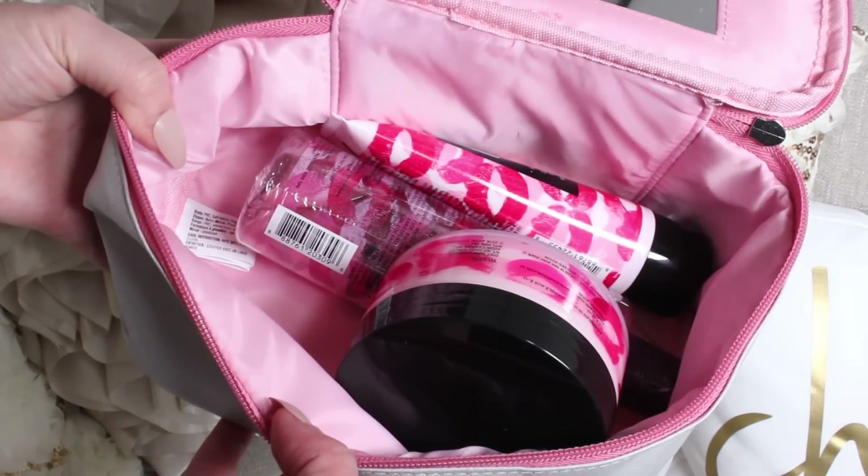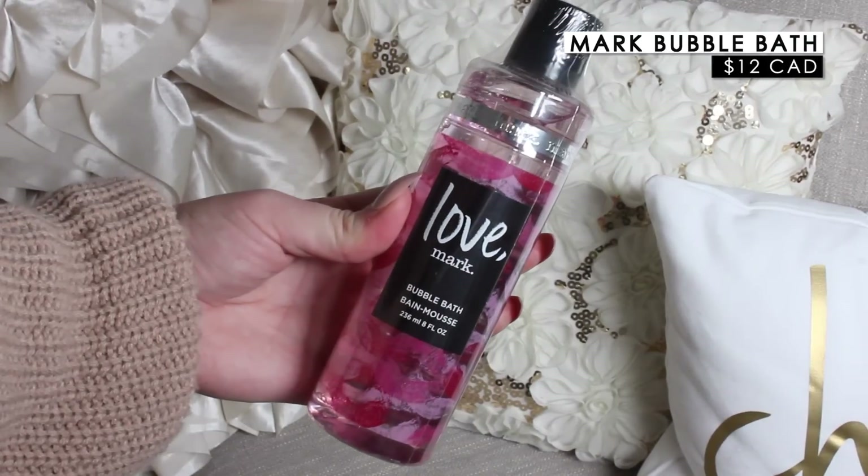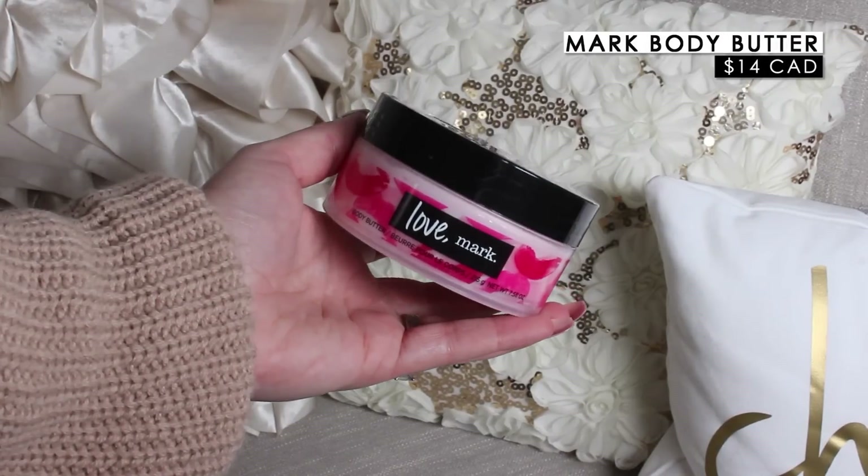Inside the Mark set there's a little Valentine's Day collection including a hand cream, a bubble bath, and a body butter. I've never tried anything from Mark — I know they have cosmetics too which I'm curious about. This smells really good — like a sweet, floral, coconutty scent. I'll definitely be trying this out. Thank you to Avon for sending these over.